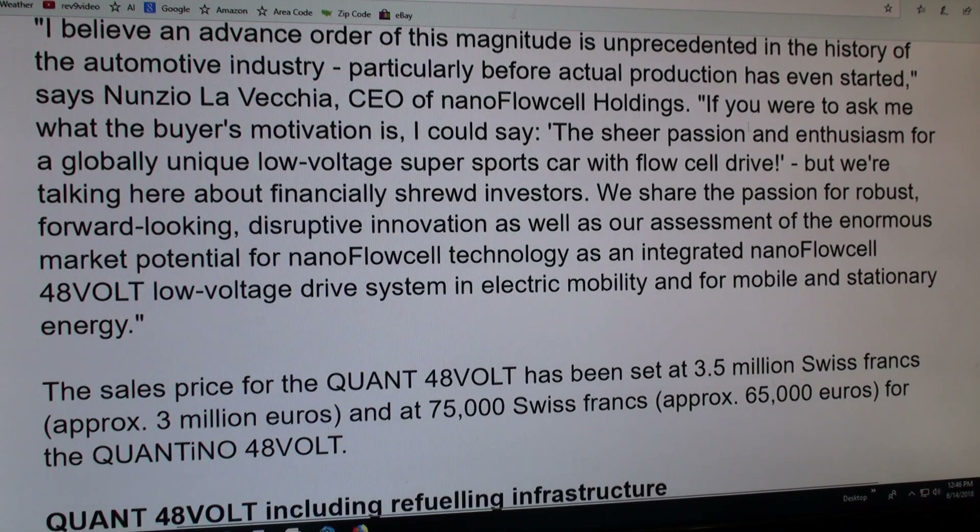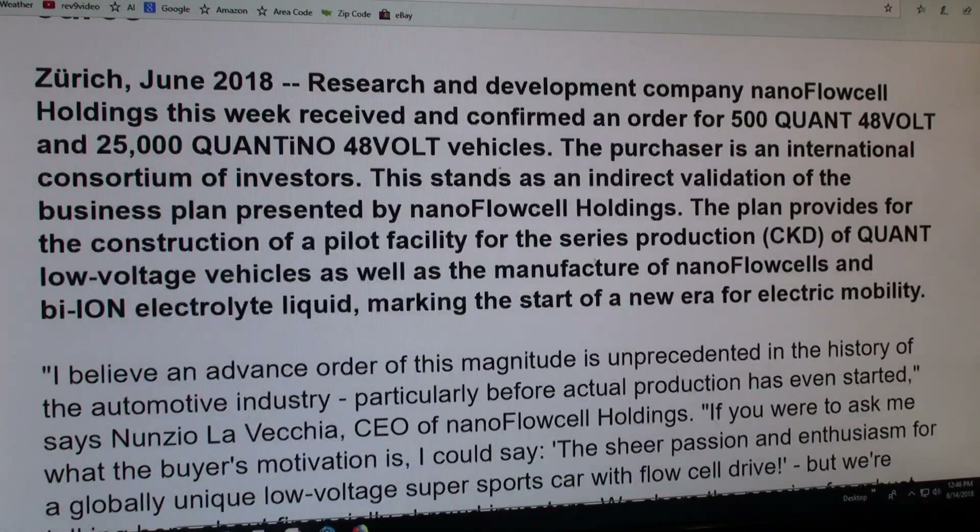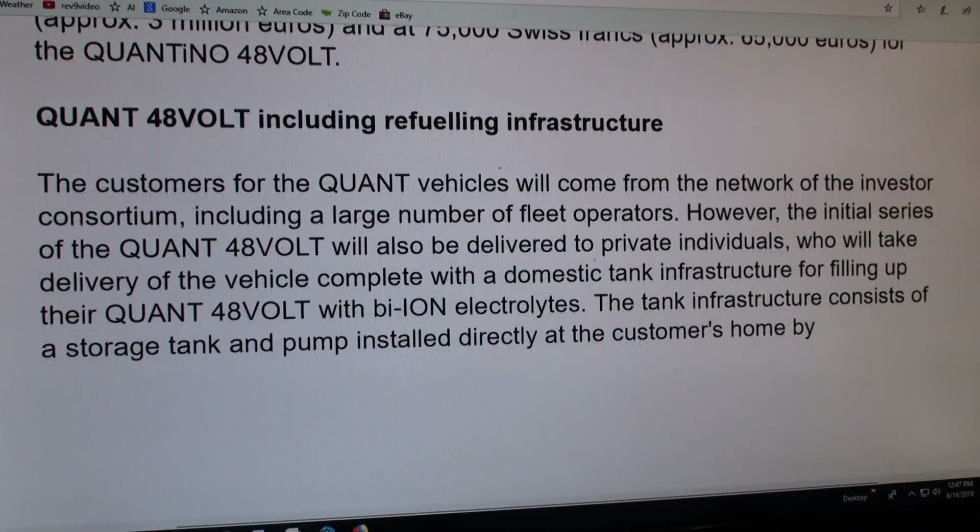They haven't given us enough information, but you can go to their website — I'll give it to you at the end. You can read their press release and see what it says. The sales price has been set at 3.5 million Swiss francs, which is approximately 3 million euros. The order totals about 3.1 billion, covering 25,000 vehicles and 500 of the two-door version.